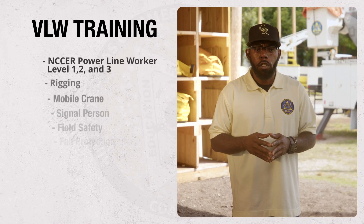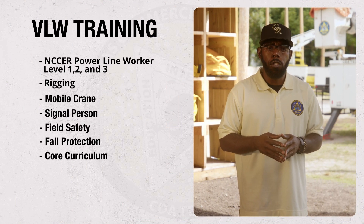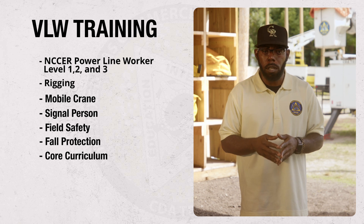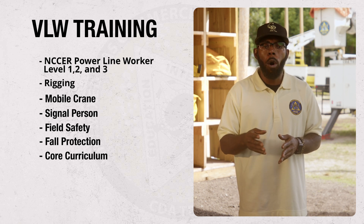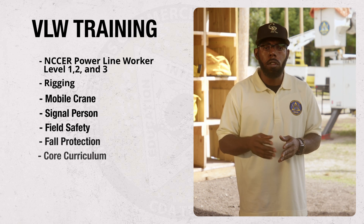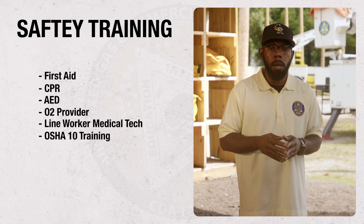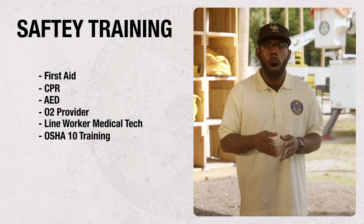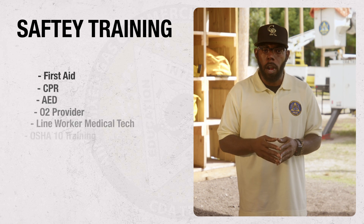While training here, students will earn NCCER — National Center for Construction Education and Research — credentials in power line worker levels one, two, and three, as well as rigging, mobile crane, signal person, field safety, fire protection, and core curriculum. Students will also complete first aid, CPR, AED, O2 provider, line worker medical tech, and OSHA 10 training.